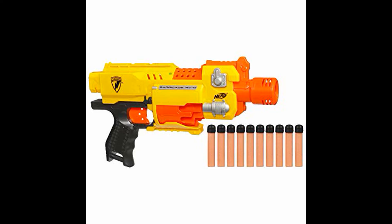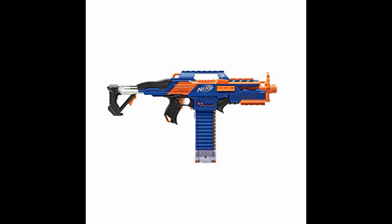Our first semi-automatic flywheel-powered blaster ever invented was the Barricade. This was not mag-fed — you had to modify it to feed it with magazines — but it essentially gave you the ability to fire, pull the trigger again, and fire another shot. This was a huge increase in firepower from the pistols of the time, like the Maverick.